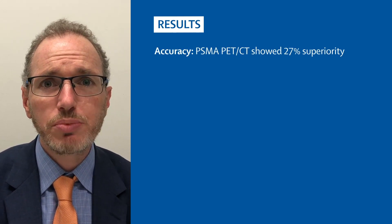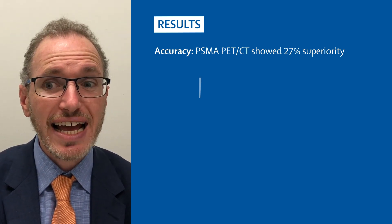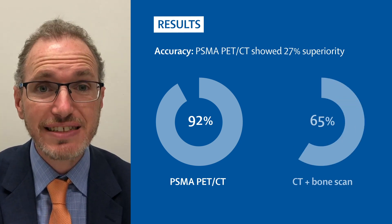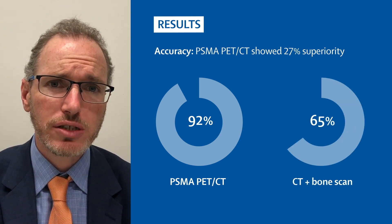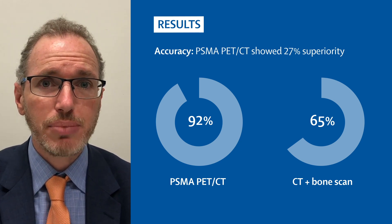The primary endpoint for this study of accuracy showed a 27% absolute superiority of PSMA PET-CT compared to conventional imaging — an accuracy of 92% for PET-CT compared to 65% for conventional imaging, which represents the combined findings of both CT and bone scintigraphy.